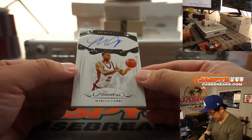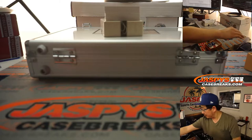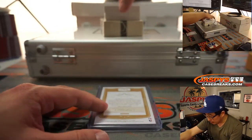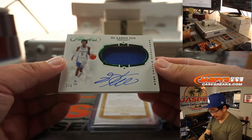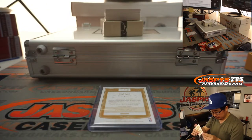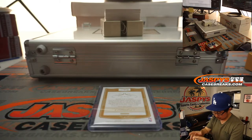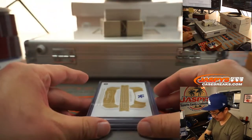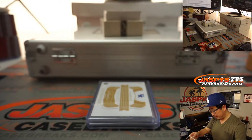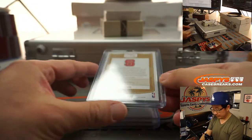First out of the gate is 17 out of 20 Marcus Camby, Premium Ink autograph. This is nice — two out of five, jersey and autograph: De'Aaron Fox, Star Swatch Signature. Train whistle hit too. 11 out of 25, we've got David Thompson, Premium Ink autograph from NC State.